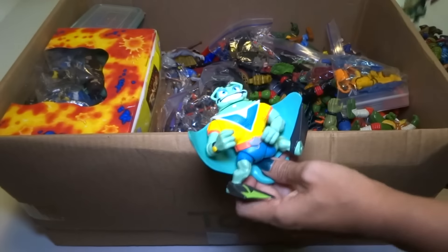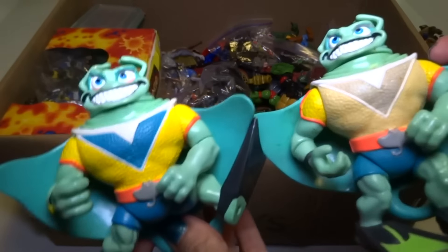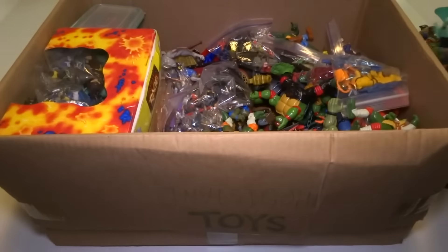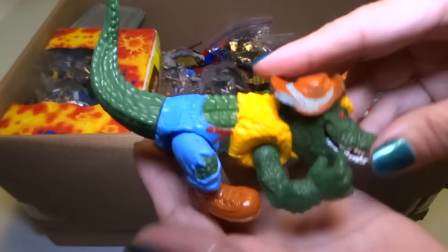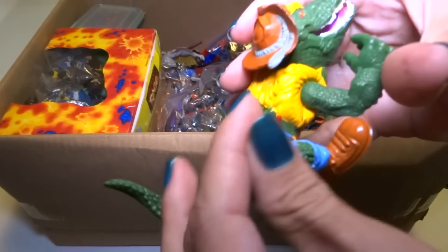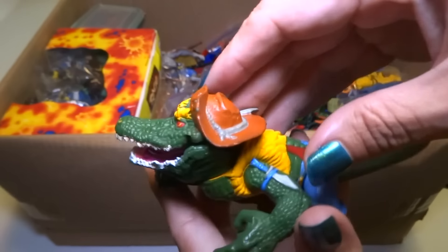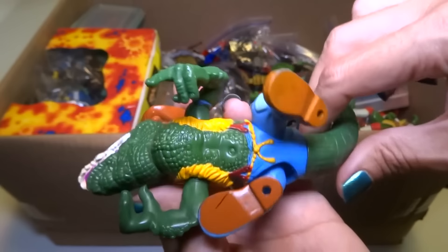Whoa, where did these come from? I don't remember buying one but there's two. This one looks nicer — one's got blue, one's got a different color. And here's Leatherhead, the original one, I think that's the name. I can't remember buying it either — if I can't remember buying something, that probably means I got it at a yard sale or thrift store.